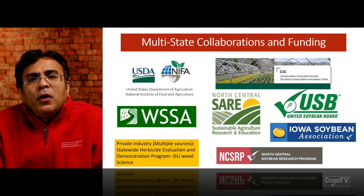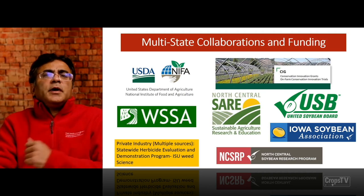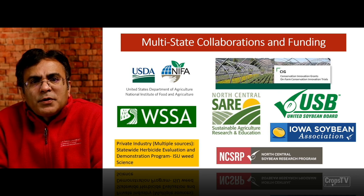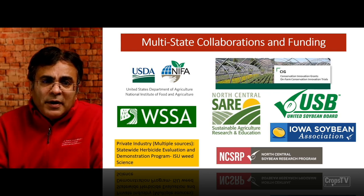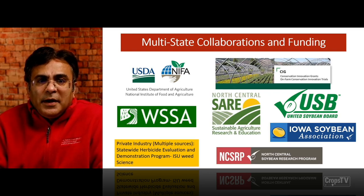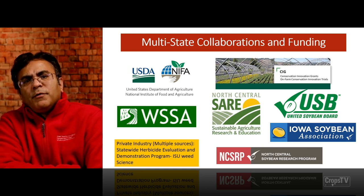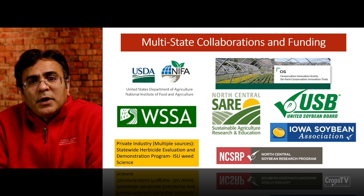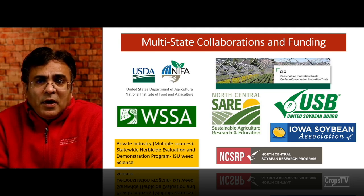I would like to thank all my collaborators — multi-state collaborators across the Midwest and the Southern U.S. — and the funding agencies, including USDA NIFA, North Central SARE, United Soybean Board, Iowa Soybean Association, and North Central Soybean Research Promotion Board. I'd also like to acknowledge multiple industry sources for providing funding for this research. We recently received a USDA Conservation Innovation Grant of close to $2.5 million to work on sustainable weed management technologies in corn and soybean production in the U.S., including precision weed management technologies.